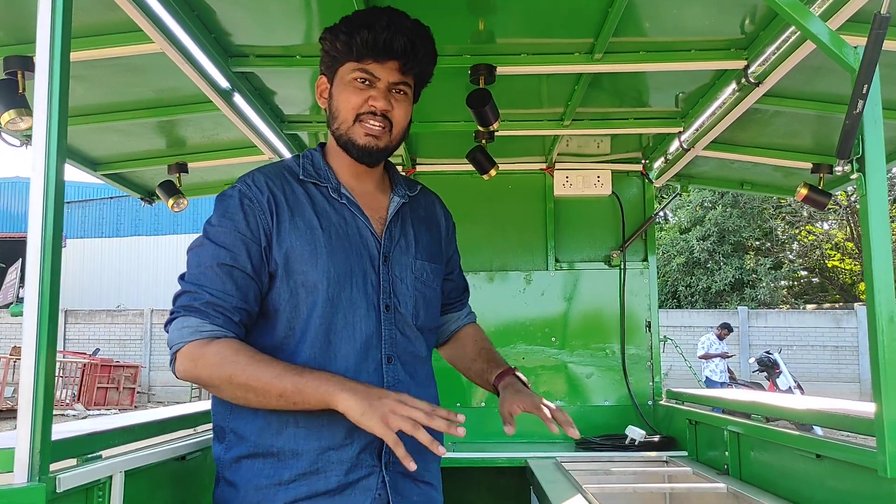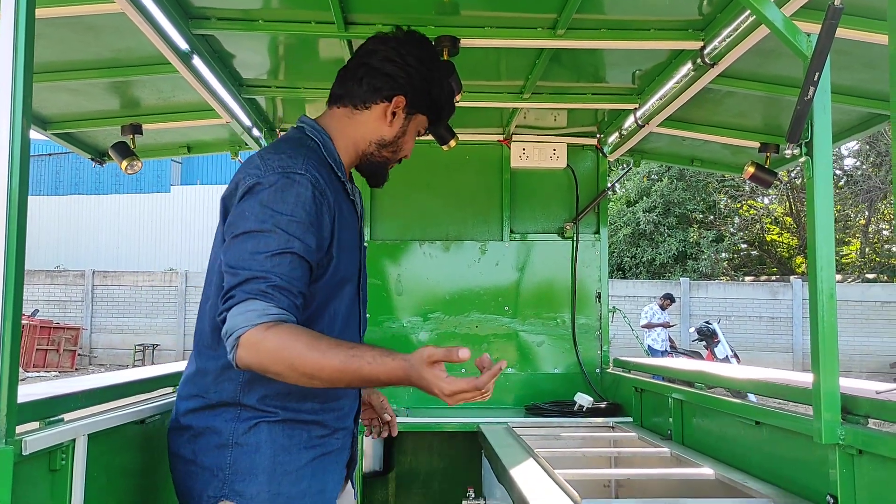If you look at this, you have a full kitchen set-up. If you look at this customer, you have a full kitchen set-up. That's why we are doing this.